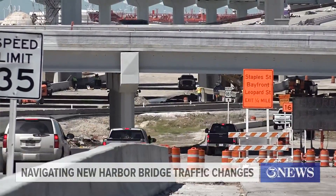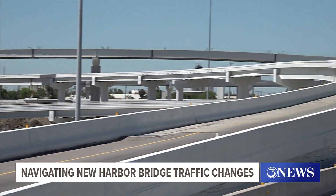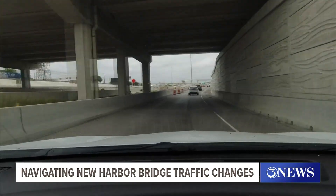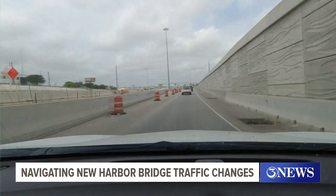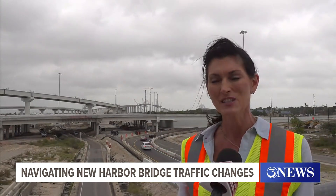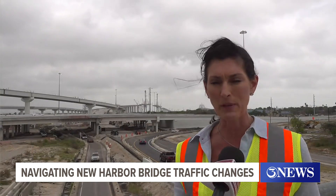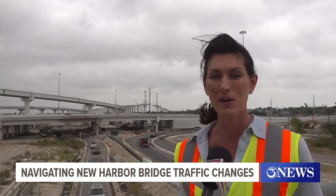Allison says they know there will be some growing pains these first couple of days while drivers are getting adjusted to the new changes. They have set up police and traffic control to help urge drivers to slow down and be alert. Please ask the motorists, tourists, and guests to slow down in the construction area. This is an active construction area and it will take a couple of days to get adjusted to the new alignment.